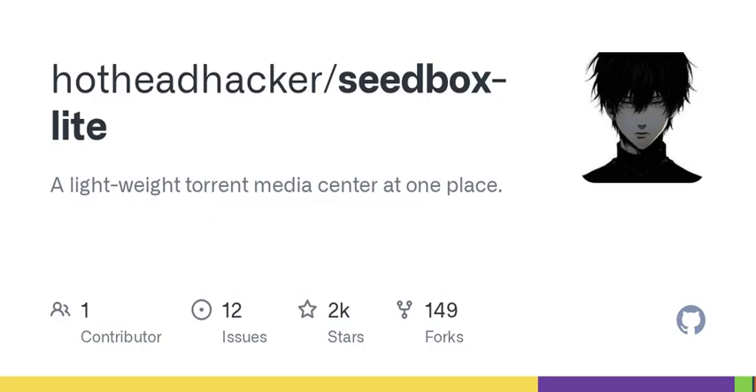And here we are caught in the middle. The tech advances rapidly, but the laws seem stuck in the past. As users of this tech, we have to be proactive, understanding both the capabilities and the limitations. It's about being informed — staying informed on how tech like Seedbox Lite works is critical, especially around legalities. It's a mixed bag of opportunity and risk; there's a fine line between innovation and infringement.